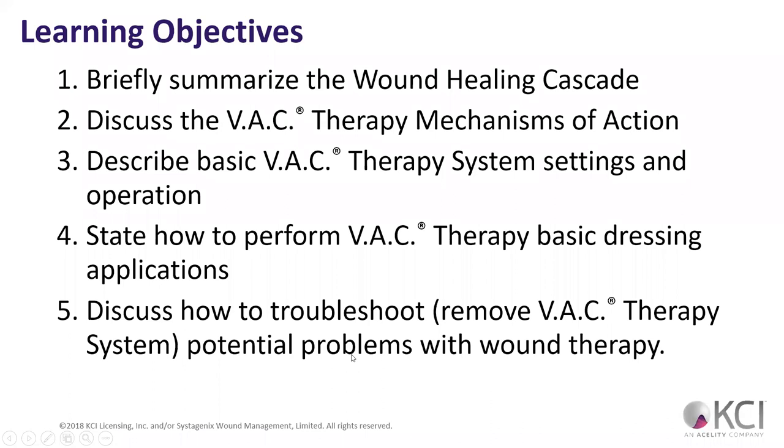We're going to talk about the wound healing cascade and how the wound VAC is going to help with that. Topics include: VAC therapy mechanisms of action, basic VAC therapy settings.